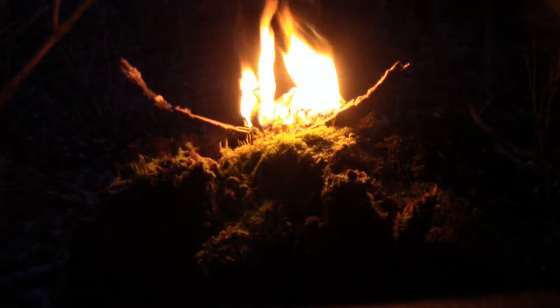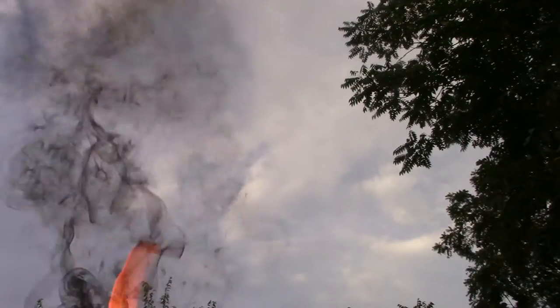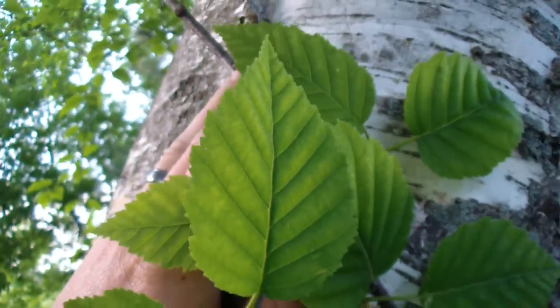We can even eat the inner bark and make tea from the twigs and leaves. The birch truly was meant for the woodsman's survival. It doesn't end there though — if you live in a cold northern region, you may find a birch hosting what is known as chaga, or tinder fungus.